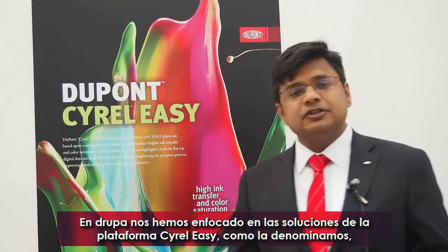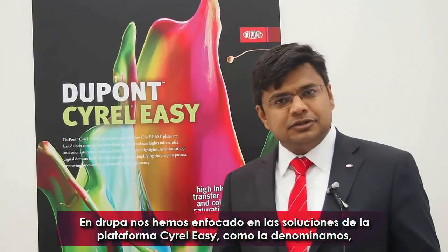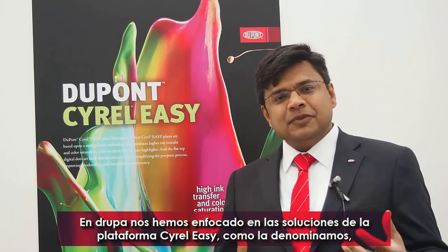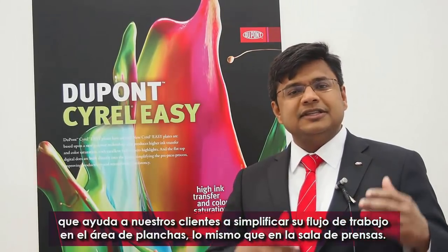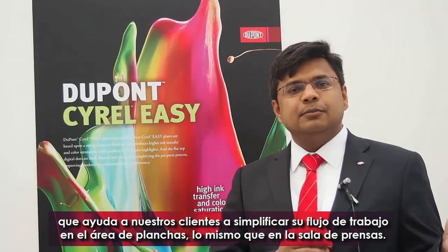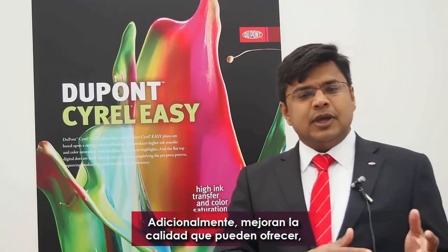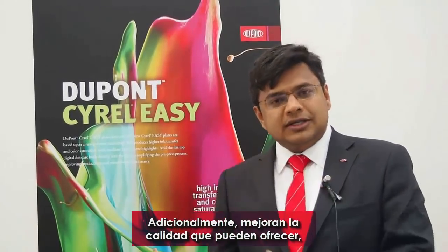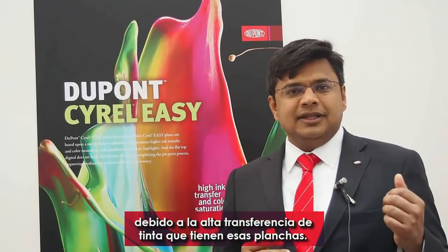What we're focused on this time is the Cyrel Easy solution and the Cyrel Easy platform, as we call it. It helps our customers simplify the workflow in their plate room as well as the press room, and it improves the quality that can be delivered because of the high ink transfer that these plates deliver.